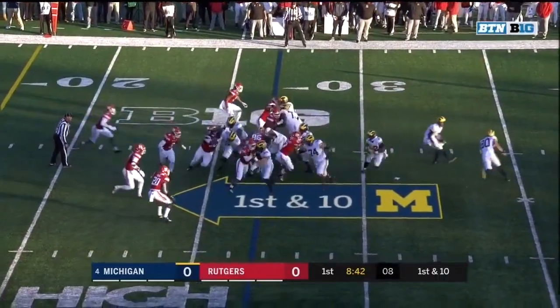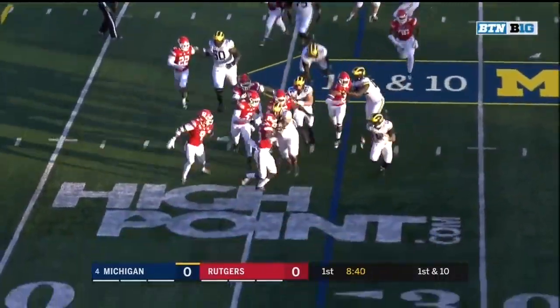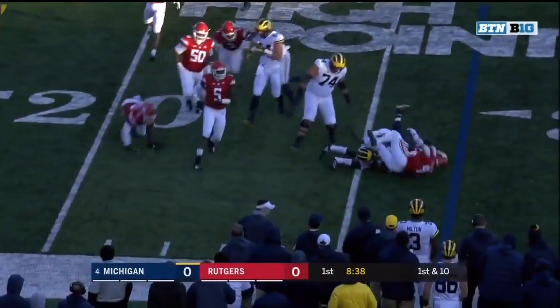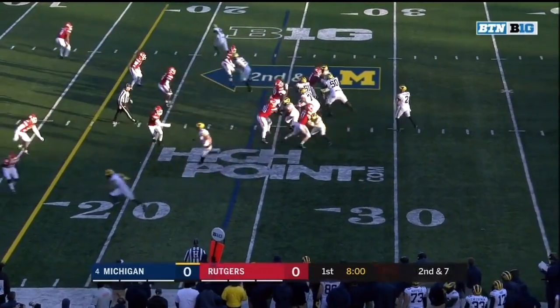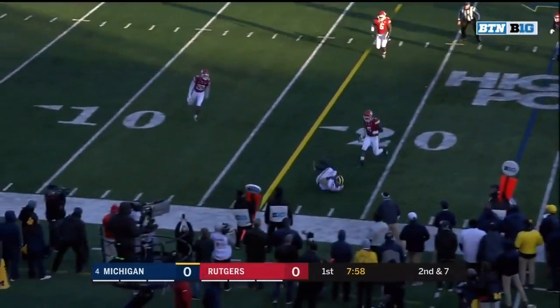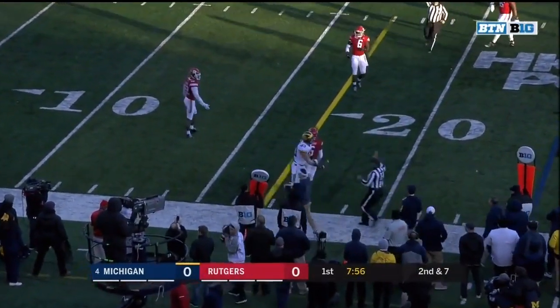On first down, the give is to Evans trying to find some room to the outside. Rutgers strings it out very nicely. Second and seven. Patterson, and the diving catch made by Zach Gentry.